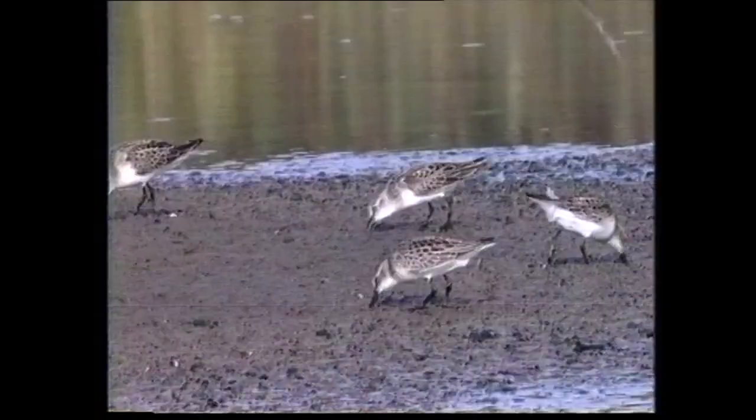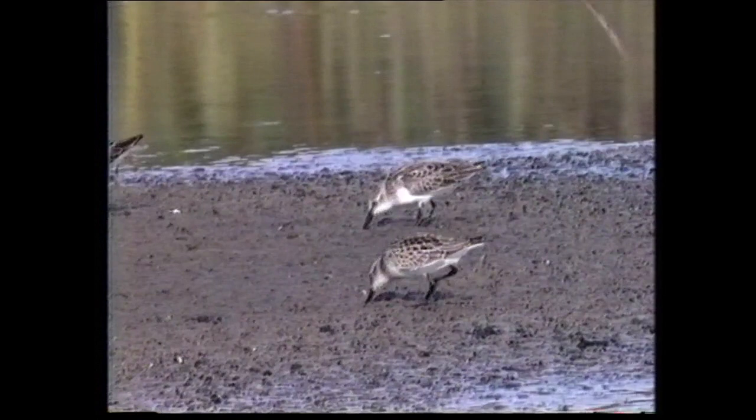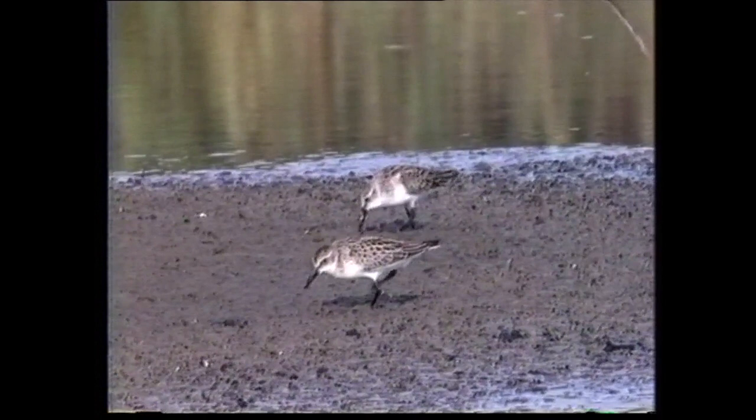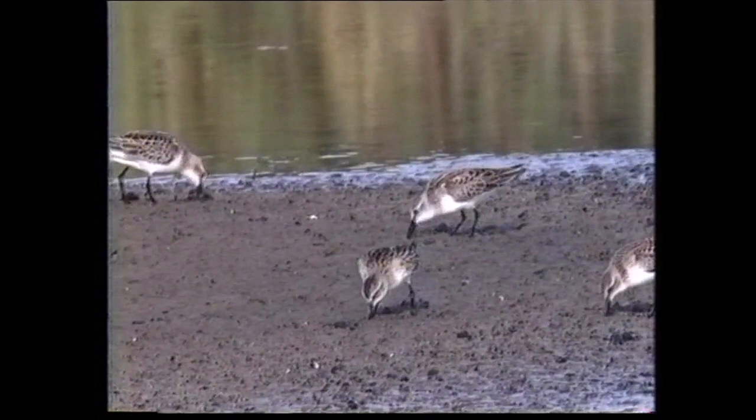The difficulty of separating some westerns from semi-palmated sandpipers should not be underestimated. Here the semi-palmated is in the foreground — note its dark crown and ear coverts. Two more juvenile semi-palmated sandpipers join the group.